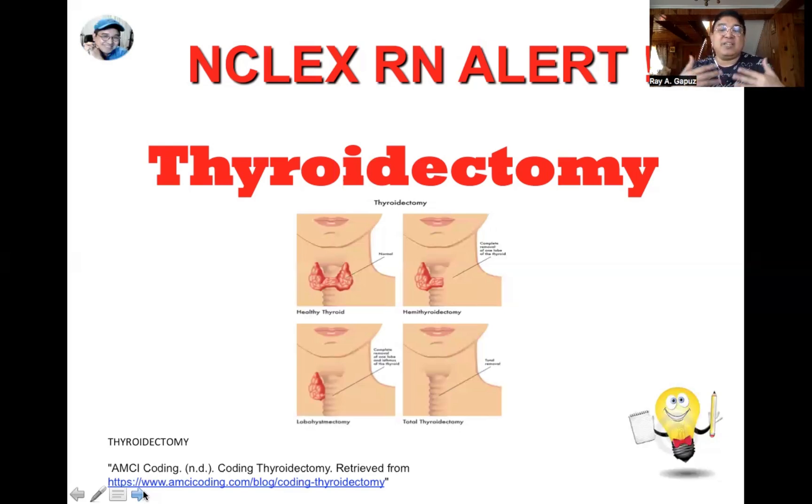Next is bleeding, which can be associated with the surgical intervention. The priority is to facilitate evacuation of the hematoma. To assess for bleeding, slip your hands to the back of the client's neck — the nape area — because due to gravity, blood usually oozes toward the back. Even if the dressing is dry and intact in front, there may be dampness behind the neck. Most importantly, always monitor the client's vital signs after thyroidectomy.